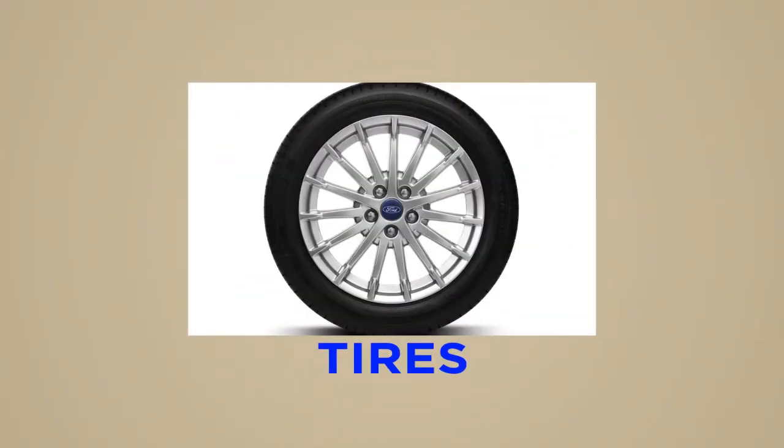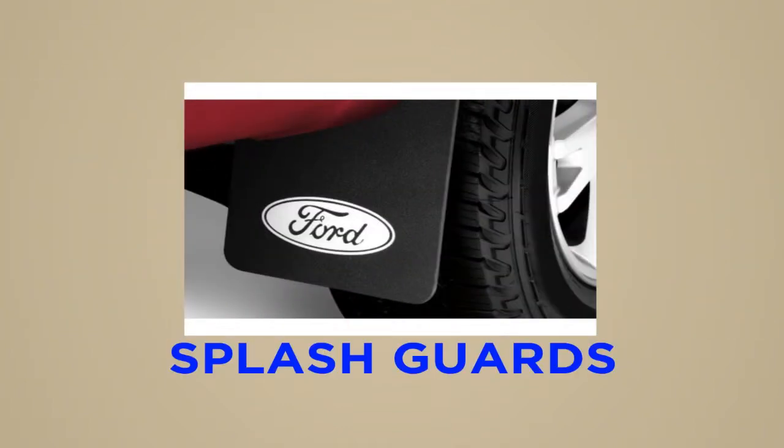Tires go through rigorous testing to meet Ford standards for durability and quality. Splash guards add extra protection by not allowing mud, dirt, and other debris to harm your vehicle's finish.